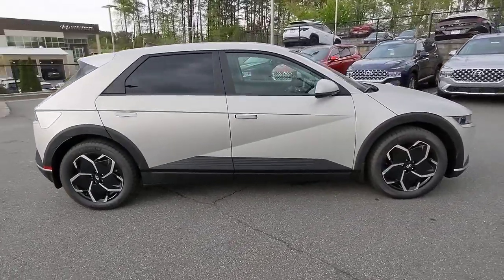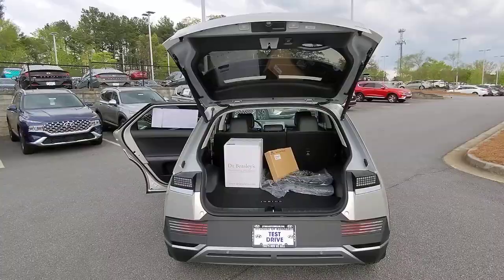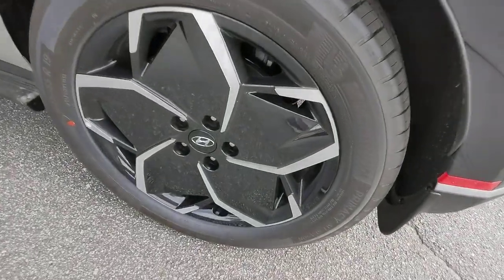Apple CarPlay and/or Android Auto. Navigation System. Keyless Entry. Power Liftgate. Satellite Radio. Premium Sound System. Heated Mirrors. Aluminum Wheels. Heated Front Seat. Alarm.